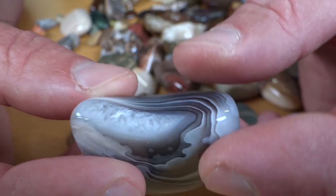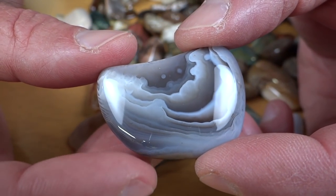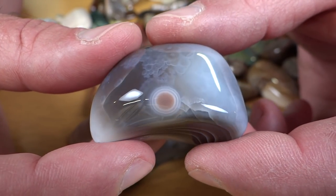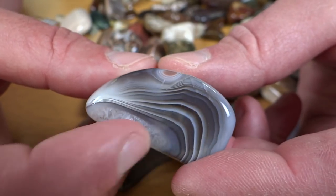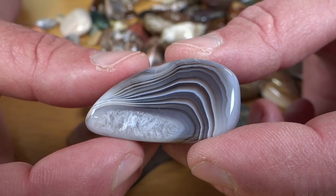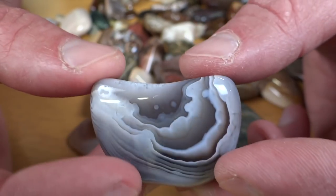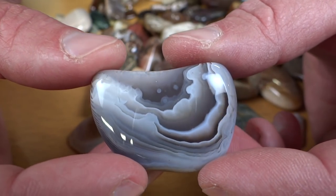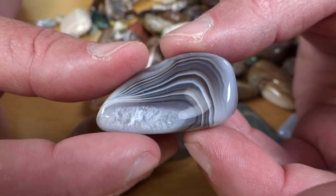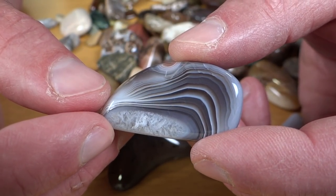That's a Botswana agate. I've shown you the box of Botswana agates I had before. This was in that batch but it had a bad spot in it — it wasn't grinding out very nicely. So I put it on the grinder and fixed it up, but it was sitting over by my grinder for a long time because every time I'd do something else I'd forget to do this one. I finally remembered to fix it up and threw it in with this batch. This rock will go in that box with all the other Botswana agates.